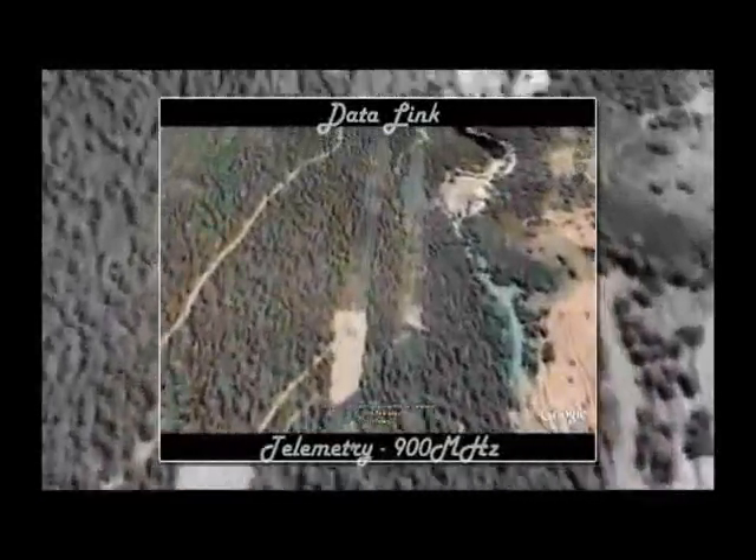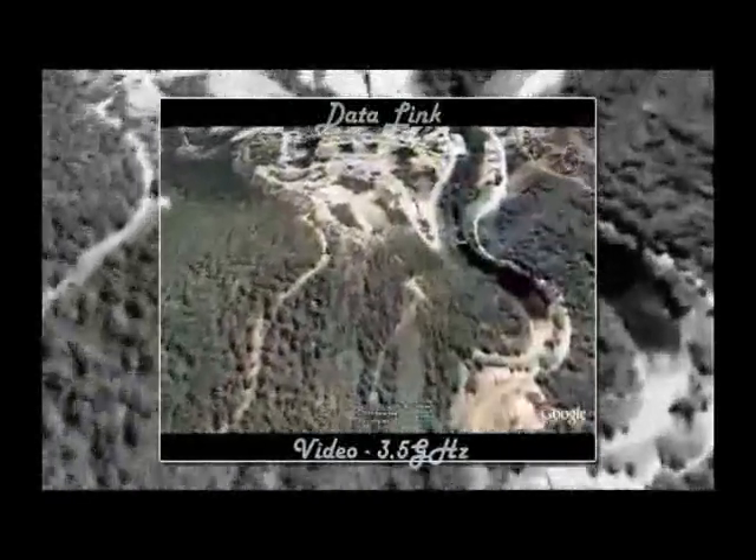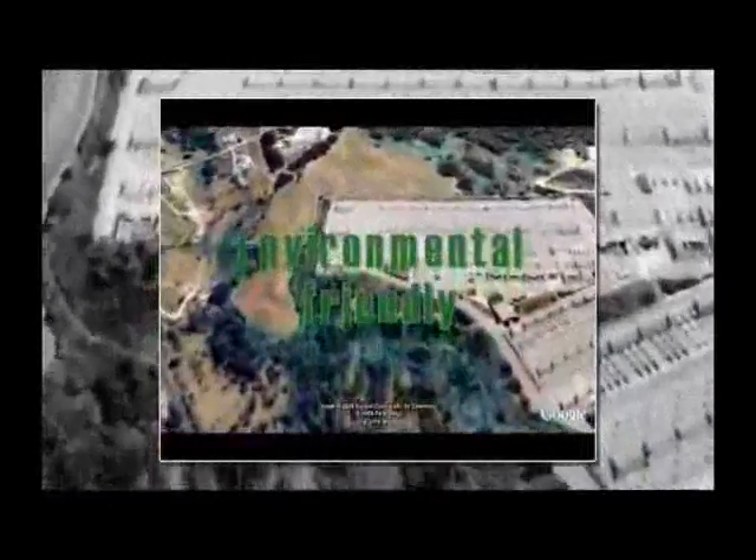The telemetry is transmitted at a frequency of 900 MHz, which enables higher reliability in the control system. The images are sent at 3.5 GHz. Our goal is to reach the previous specifications with the highest respect to the environment.